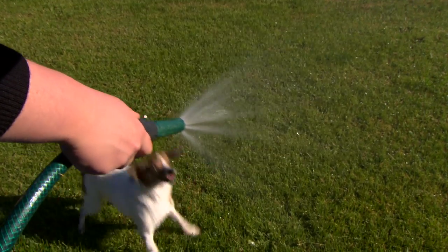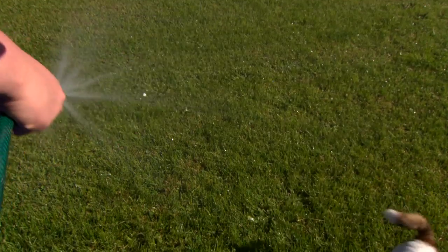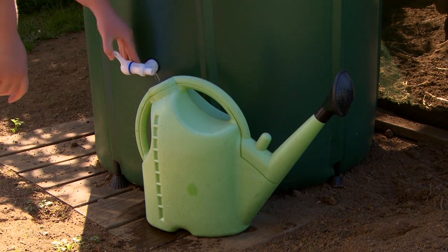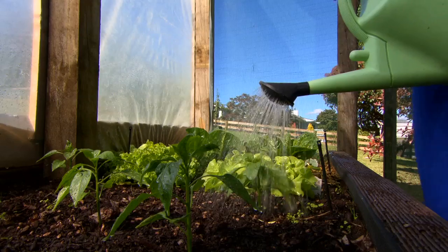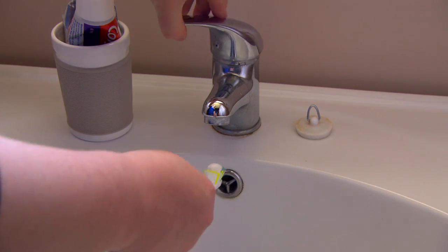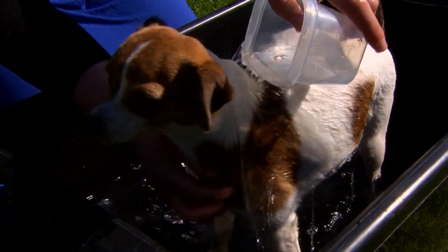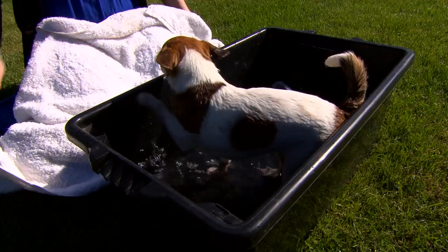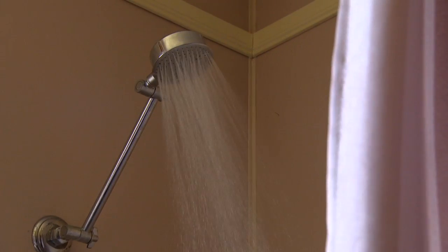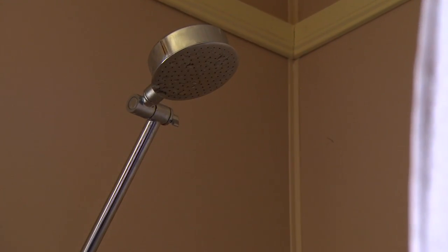Did you know that the average person uses over 250 litres per day? There are many ways that we can save water to make sure there's enough to go around for everyone. Such as watering the garden with a watering can. Turn off the water while brushing your teeth and you could save 100 litres a month. Wash your pets in a tub and reuse the water on your garden. Shortening your shower by a minute or two can save up to 680 litres per month.